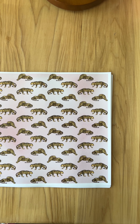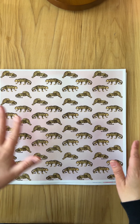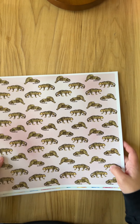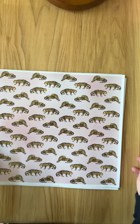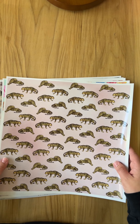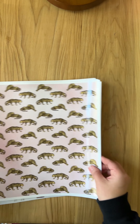Hey guys, welcome back to the channel! Just a quick little show and tell here — I wanted to give y'all the scoop on the new vinyl pack that dropped this month. I'm really excited about this one and I have a lot of vibe going on in here. I just wanted to take a few minutes to show y'all everything included in this month's quarterly subscription.